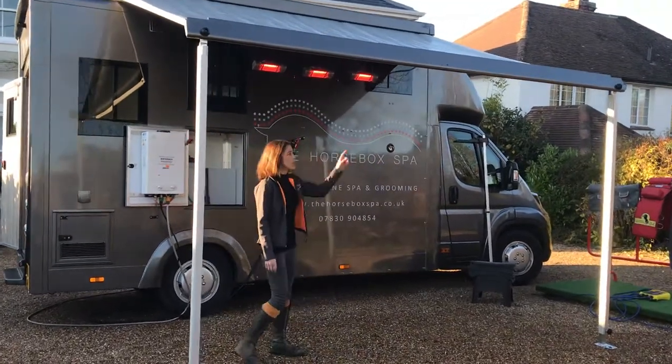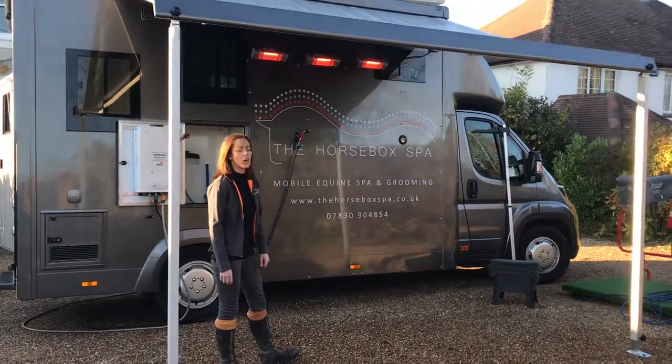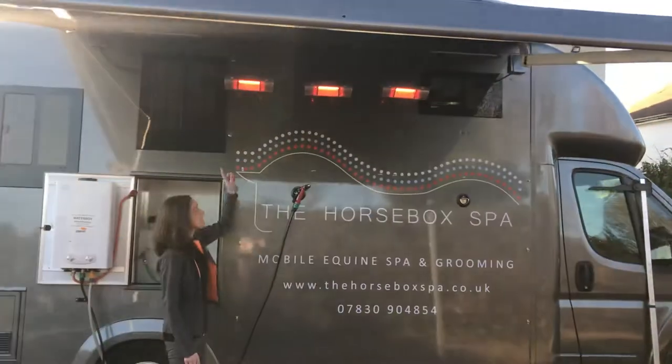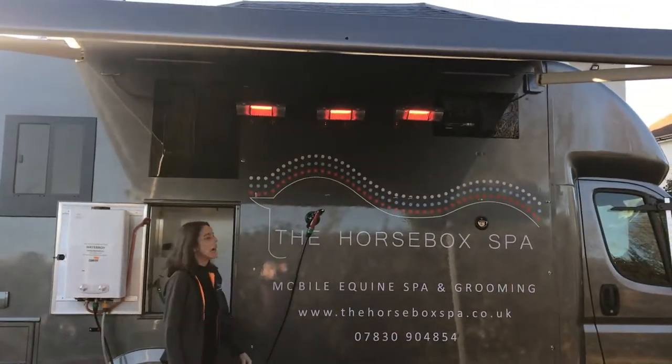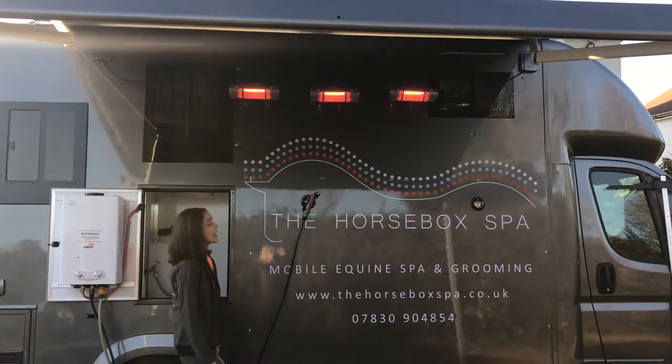First of all we have this great awning which will protect your horse from the elements on wet days when we're washing them down. We also have these fabulous infrared heaters which are great for bathing your horse in the winter or on cold days to help prevent chills.